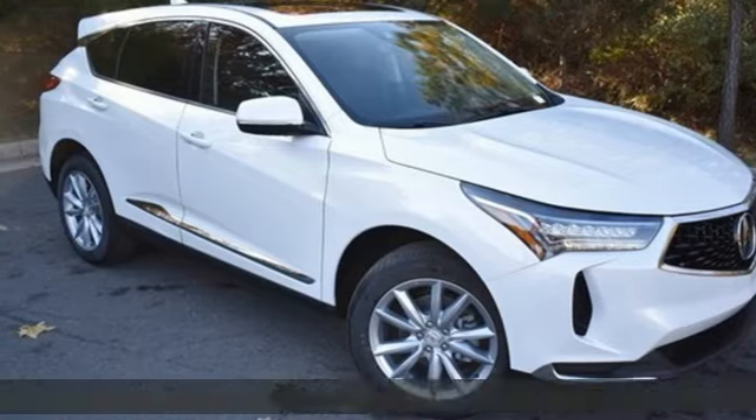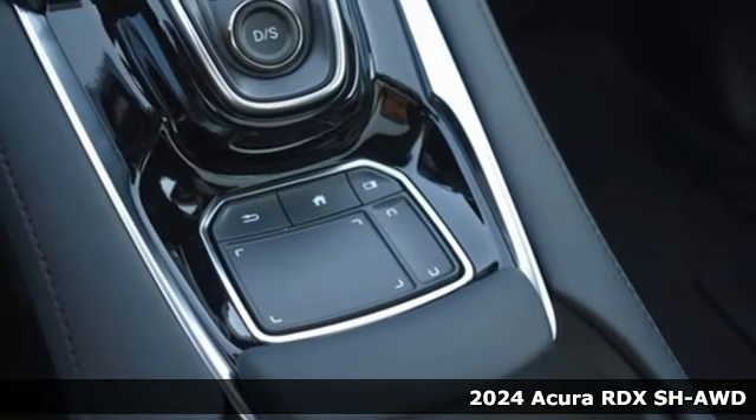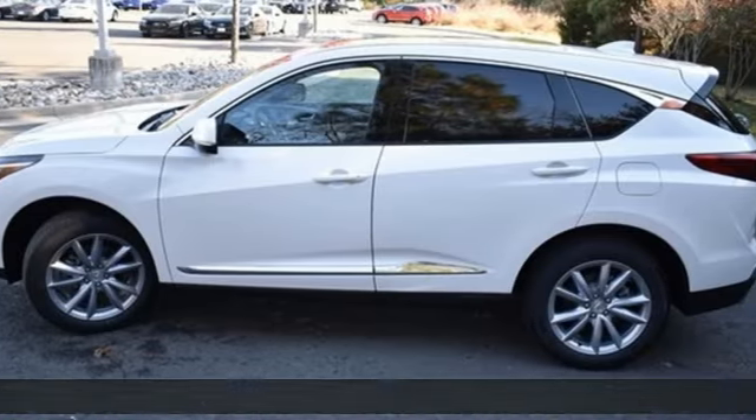Here's a new 2024 Acura RDX. It's ready to shoulder your everyday burdens with sophistication and class. It comes with all the amenities you need.